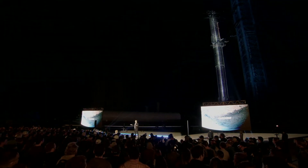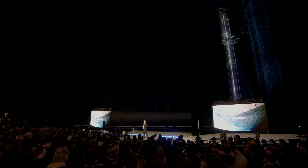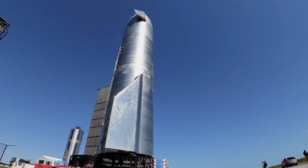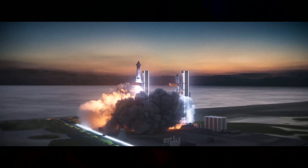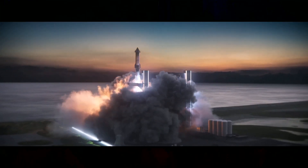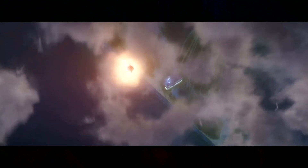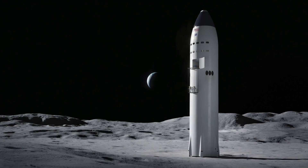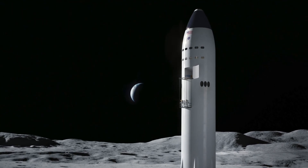Elon Musk, SpaceX's founder and CEO, said earlier this year that the Starship base in South Texas will primarily be used for research and development and test flights, with Florida likely to be the home base for operational launches and landings. SpaceX foresees using the Starship vehicle to eventually carry cargo and people to Mars, but first it will launch SpaceX's new generation of Starlink internet satellites, and NASA has signed a contract with SpaceX to develop a version of Starship to carry crews to the surface of the Moon.